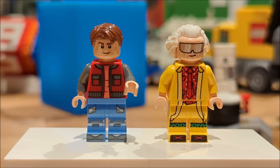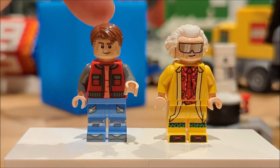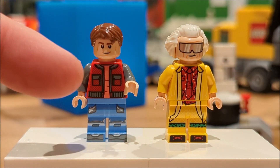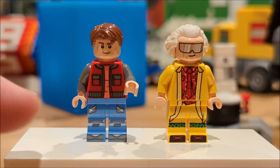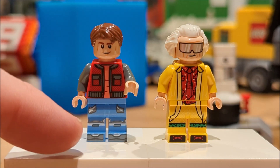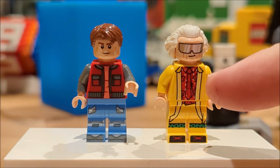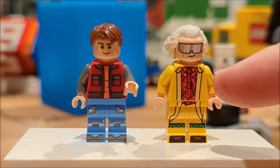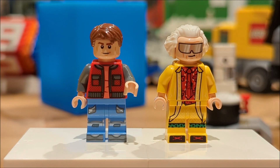Also included in this set are two minifigures. We've got good old Doc Brown and Marty McFly. Both of them have awesome printing on their torsos and faces. Marty McFly is wearing his life preserver and his Nike zip-up shoes, and Doc Brown is wearing his Back to the Future Part 2 future attire as well as his awesome shades.